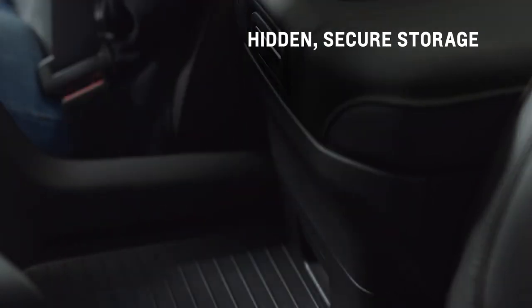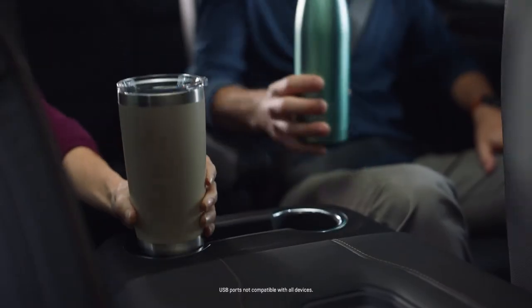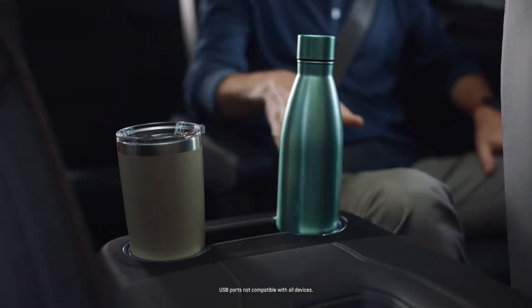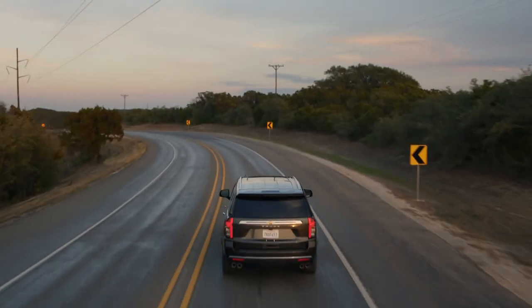With the console fully slid back, you'll find a flat area for a purse or small backpack, and it gives easier access to cup holders, climate controls, and USB ports. That's the convenience of the power sliding center console.